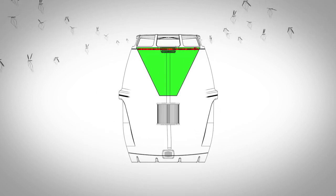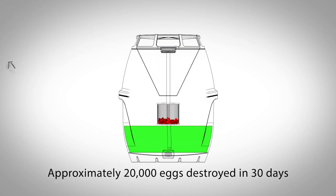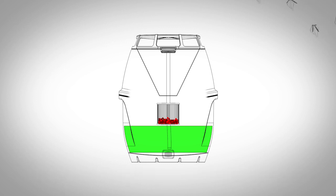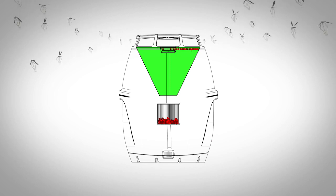After a few days, the mosquito preventer automatically flushes the solution through a filter, trapping the eggs before they have the chance to mature. This attractant solution is then recycled to continue to attract more mosquitoes.